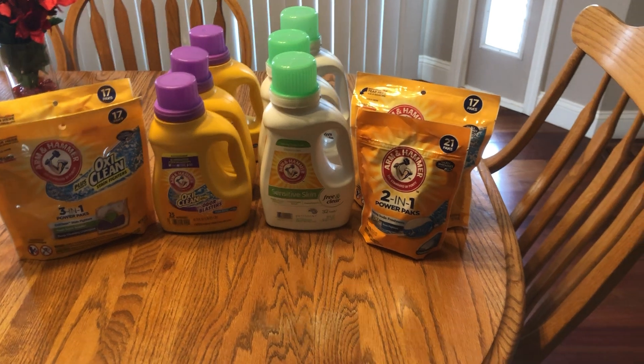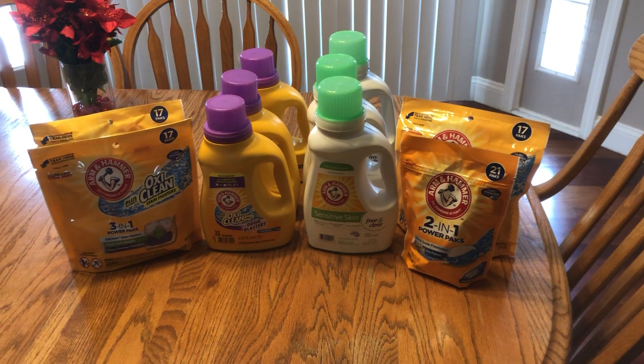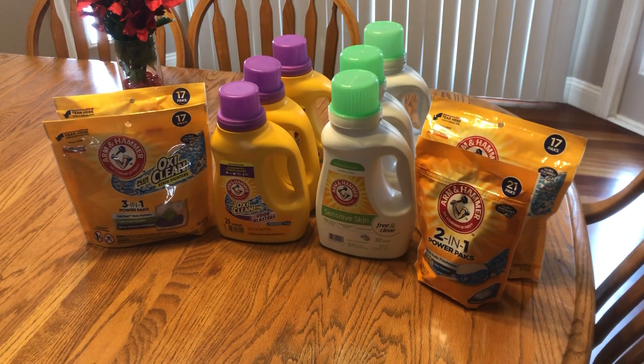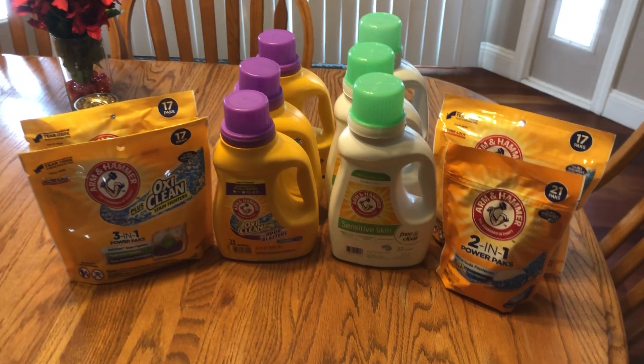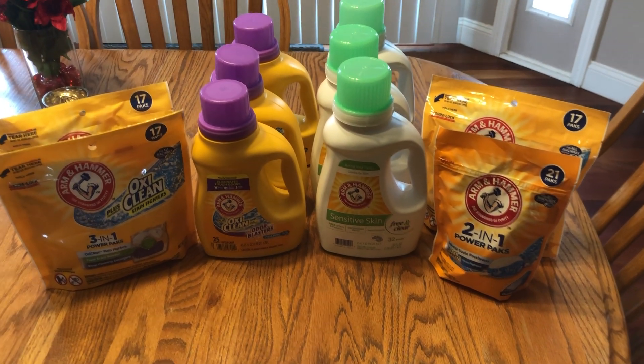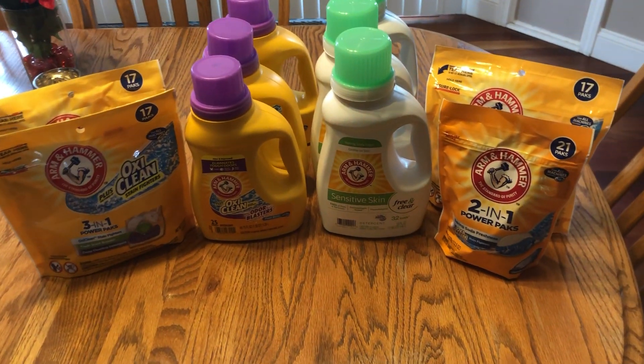I am filled to the brim with hair products and laundry soap, but I'm going to keep doing the deals. I might flip them a little, make a little extra cash, or donate them — just depending on how things pan out.